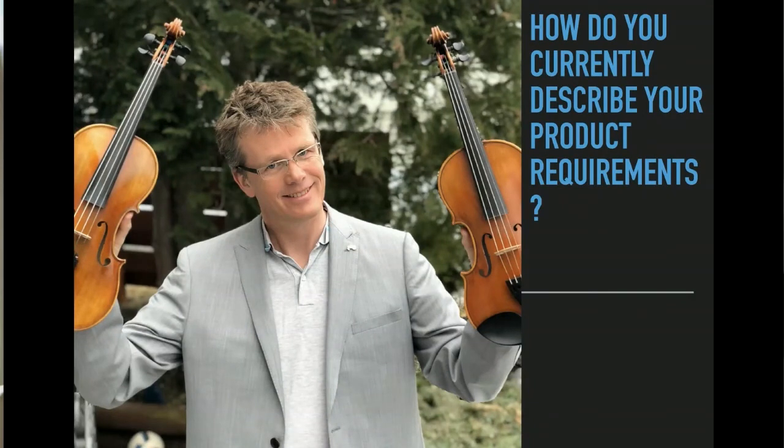The question to you: the way you describe your requirements for your products, projects, and services — would that really capture the difference in these two violins? And if not, what are you doing?